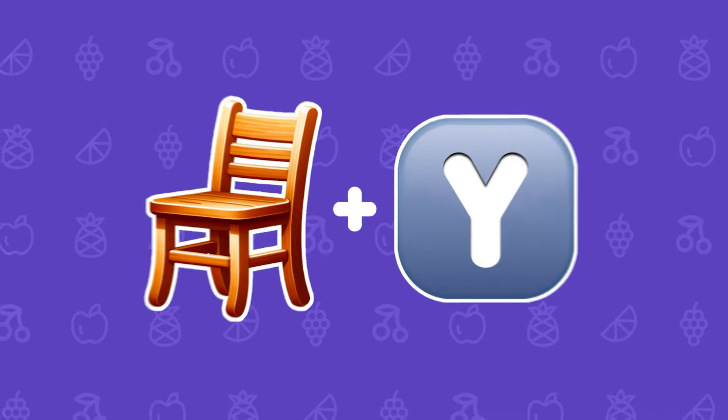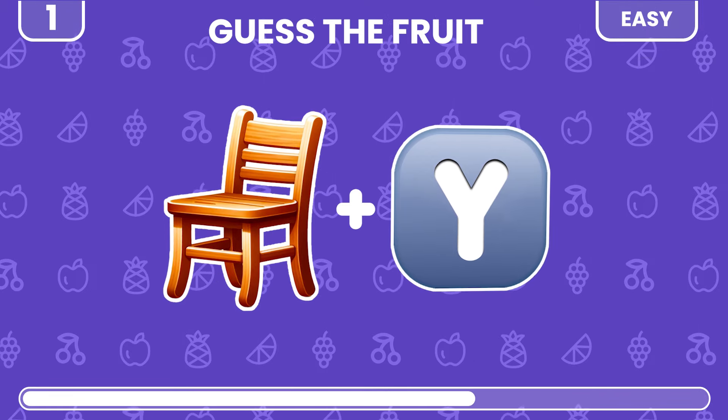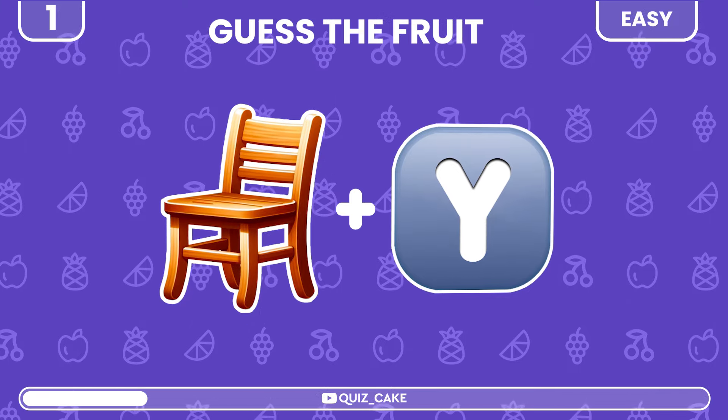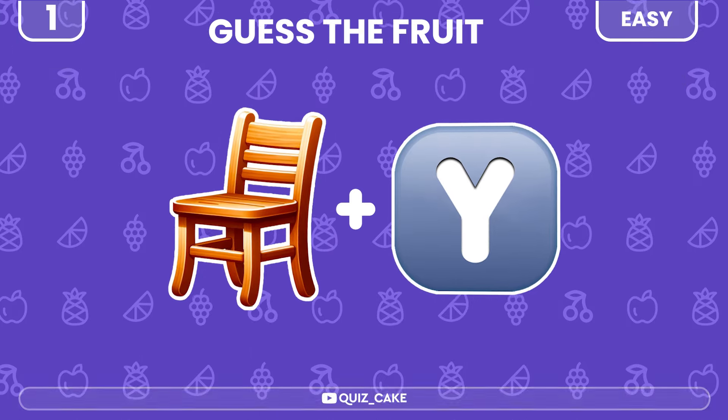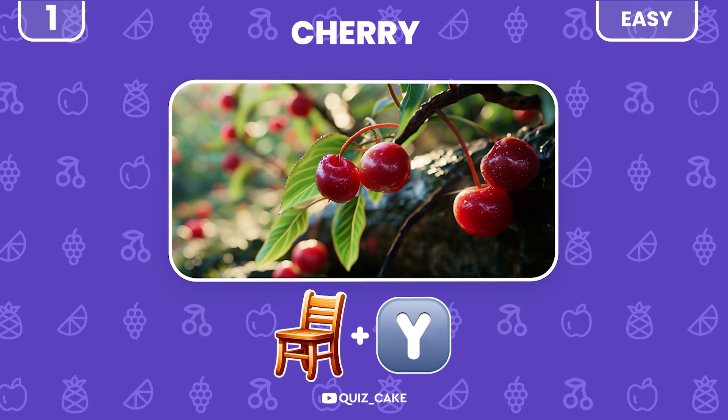Let's start with the easy levels. Can you guess the fruit from these two emojis? Yes! Chair and yee sound like cherry. Great start!